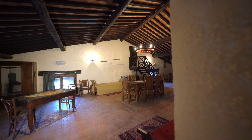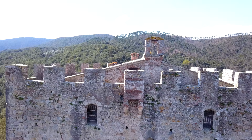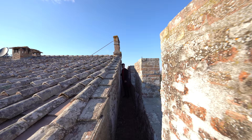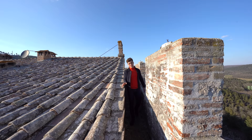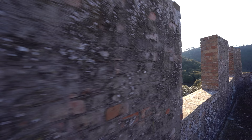Now I want to bring you to the rooftop terrace of the castle. Check out this view — it is really breathtaking. From up here you can also see this roof which has been fully restored with antique tiles.